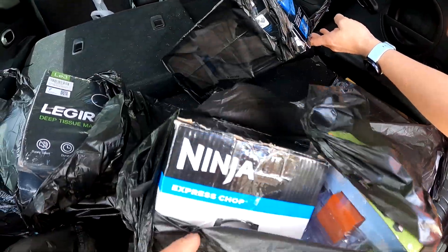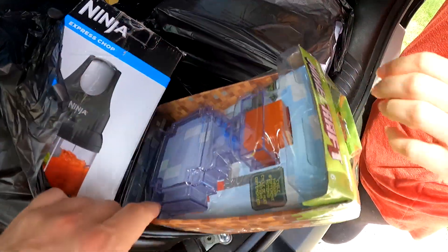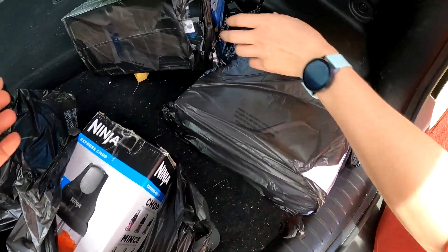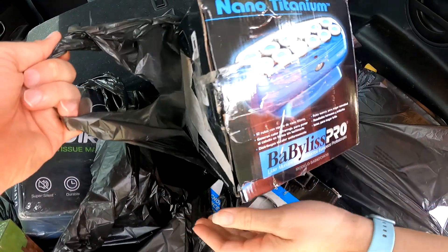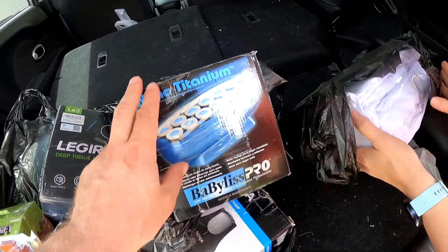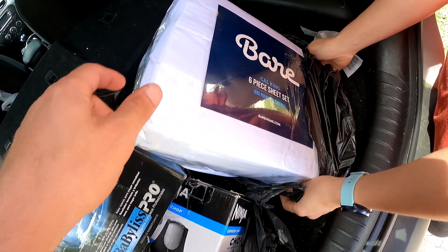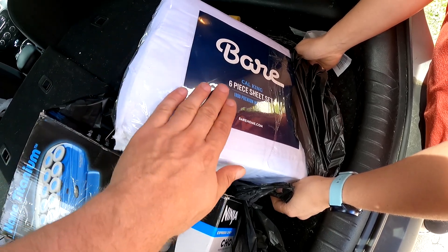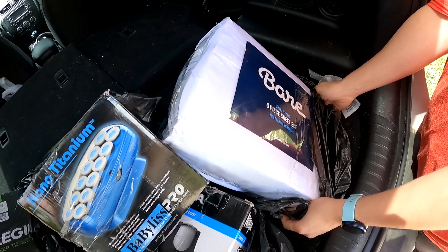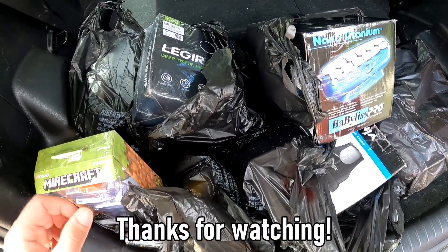Got the Ninja Express chop — it's new inside, though the box is opened up. Same with this Minecraft potion bottle that lights up. Then we got one of these — we've sold a lot of these in the past from bin sales, and it's new inside. And then we ended up with this California cane six-piece set — 1800 premium microfiber, so pretty decent. Nothing insane, but an okay stop at the bin sale. I'll see you next time.